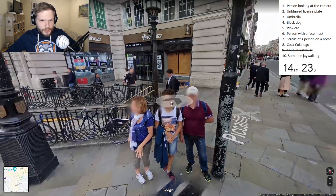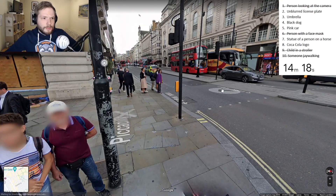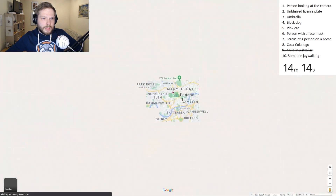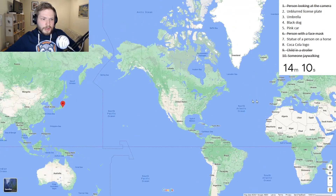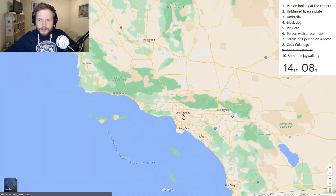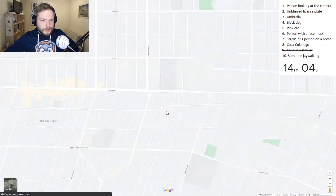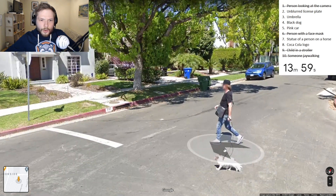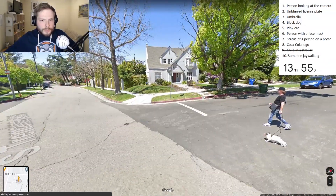What's a good strategy for finding an umbrella or a pink car? Maybe there are some pink cars in Los Angeles. Let's go to Los Angeles - maybe we can find some pink cars there. Probably not an umbrella, though. But maybe a Coca-Cola logo. Where can we find a statue of a horse? Oh - that's a white dog. I was hoping. Pink car.